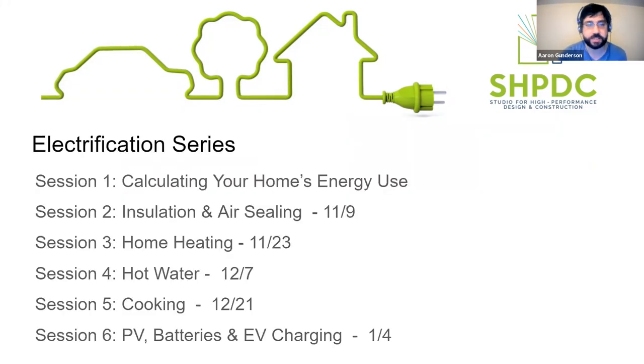This is part one of a series we're starting on electrification. What we want to talk about is how to electrify your own homes, or if you're a builder or designer, how to work on all-electric projects, or how to talk to your clients about having an all-electric home. The sessions are listed with dates and are all up on the studiohpdc.org website. They're designed so you don't have to attend all of them - you can follow along jumping into a few, but attending all will give you the bigger picture.